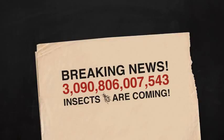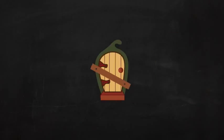Listen to what happens when you read the actual number: 3,90,806,7543 insects are coming. That's a lot of bugs. I'm staying inside.